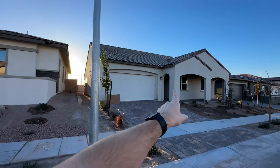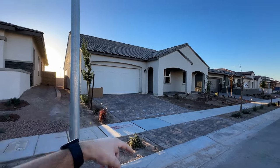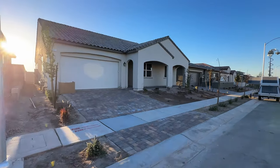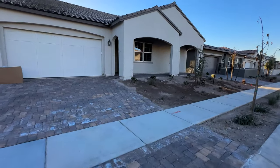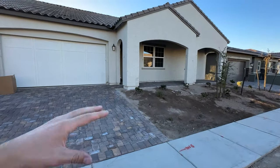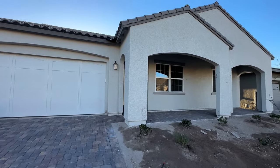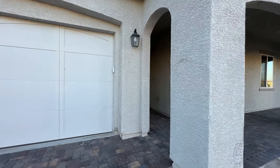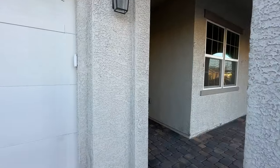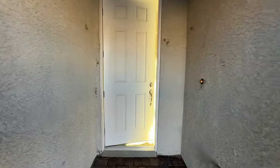Nice front covered porch — it comes with the pavers. The garage door still needs to be painted so it's going to look a little bit better, and landscaping also needs to be finished. You can see the plants are already in; they just need to put the rocks around it to make it look better. Keep in mind this is a spec home and it's not quite ready yet — there's going to be some paint touch-up needed.